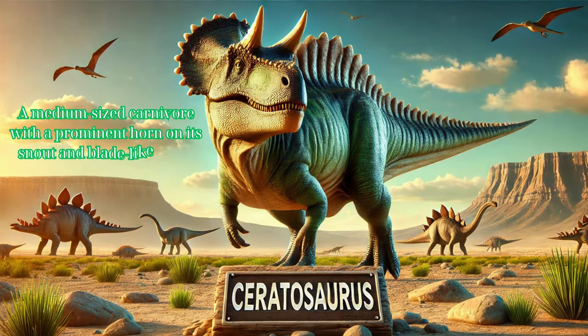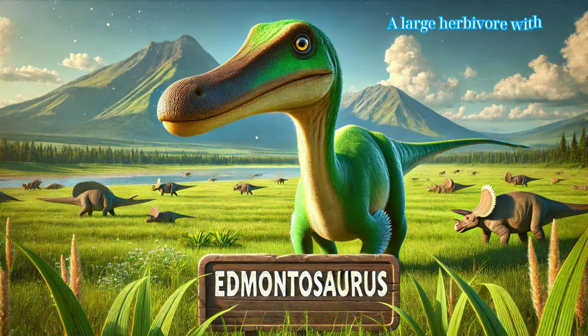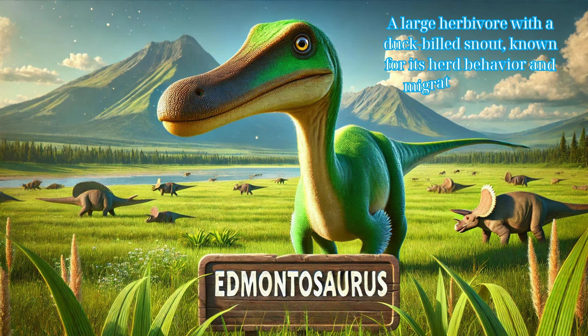Ceratosaurus: a medium-sized carnivore with a prominent horn on its snout and blade-like teeth. A large herbivore with a duck-billed snout, known for its herd behavior and migratory patterns.